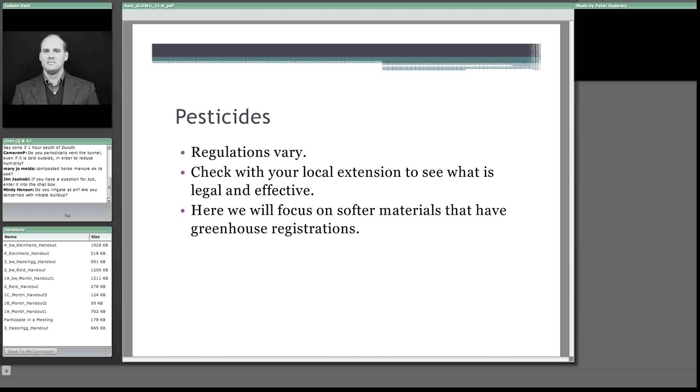Now let's talk about pesticides. The most important point is that pesticide regulations vary from state to state — and from province to province for those in Canada. You need to check with your local extension office to see what is legal and effective in your area.